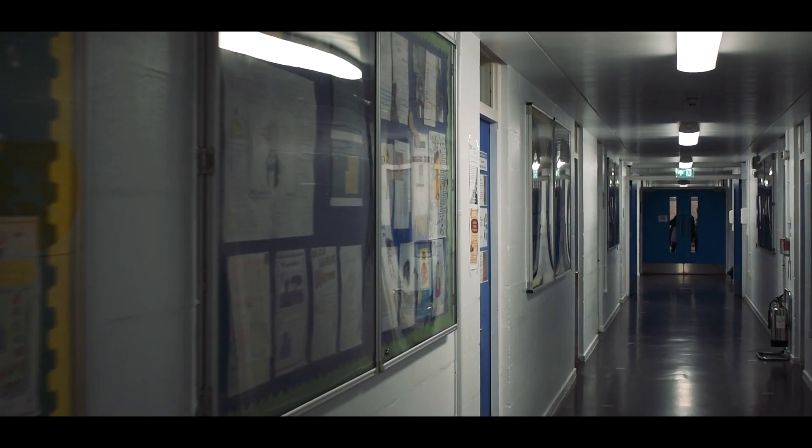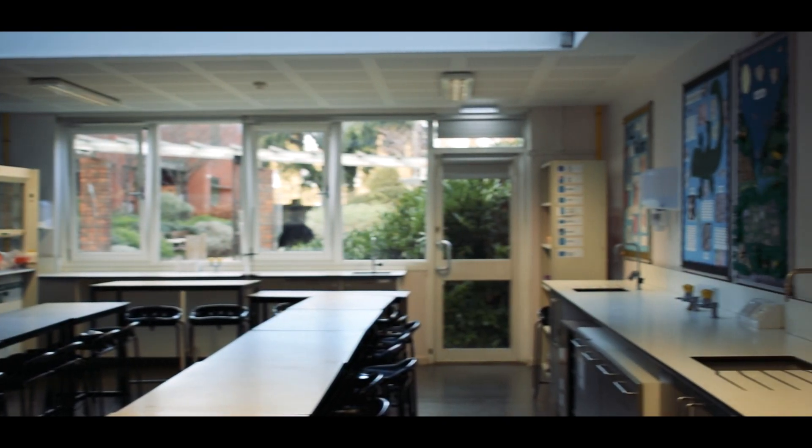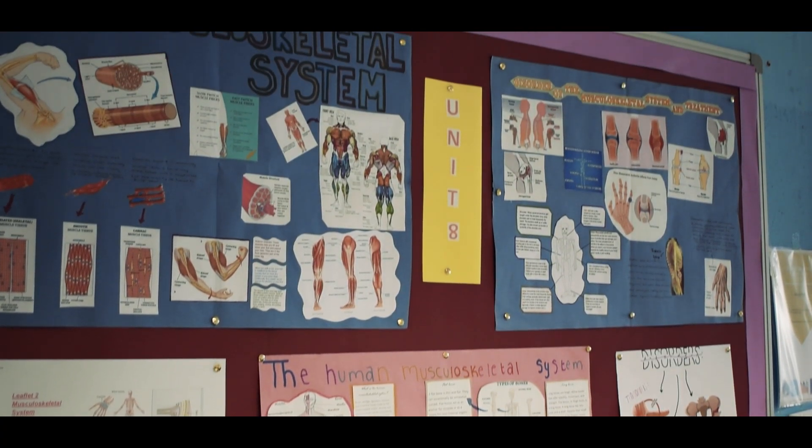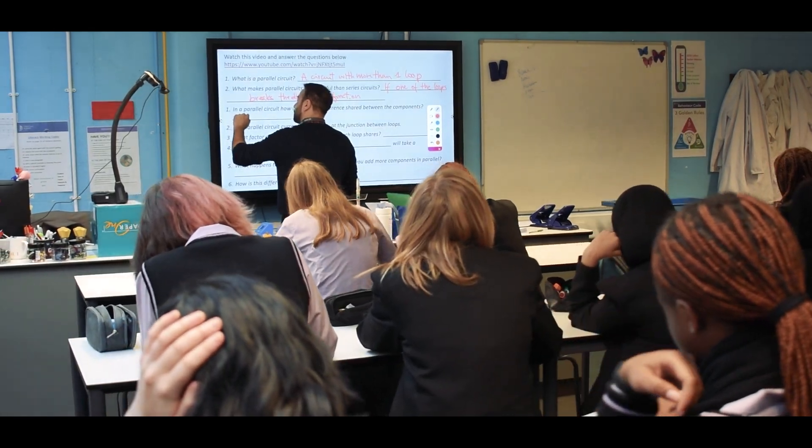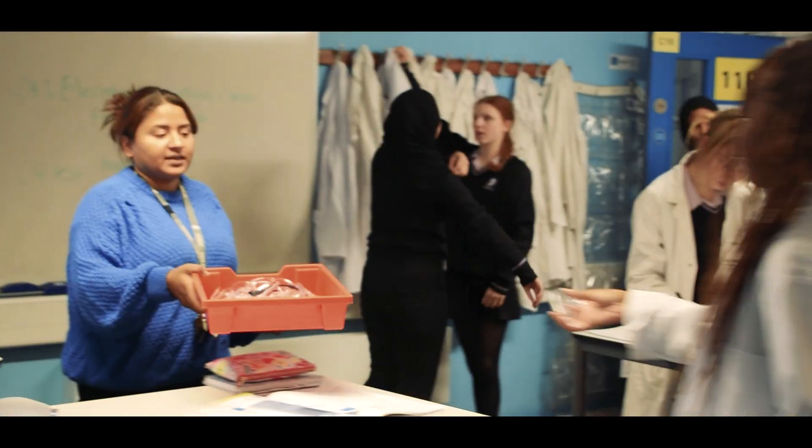We have a whole corridor of labs that are all really well equipped — it's great for doing practical activities. At Key Stage 5 we have Biology, Chemistry, and Physics A Level, but on top of that we also have the Applied Science BTEC, so it means we have a really open door to all students who want to study science and take it further.